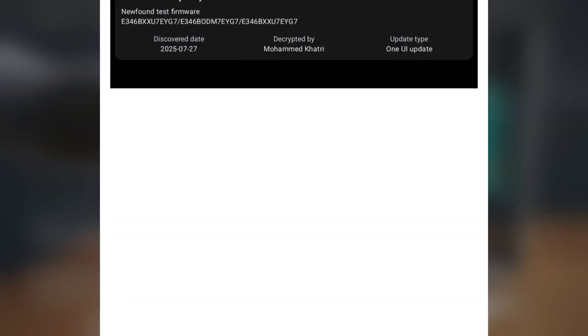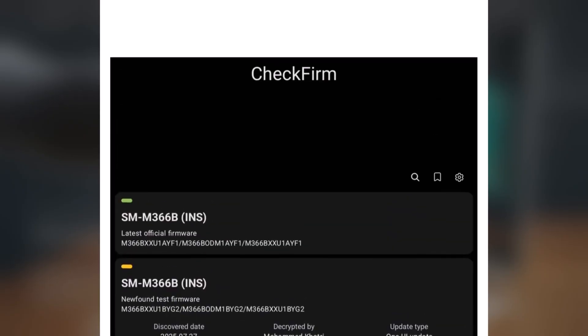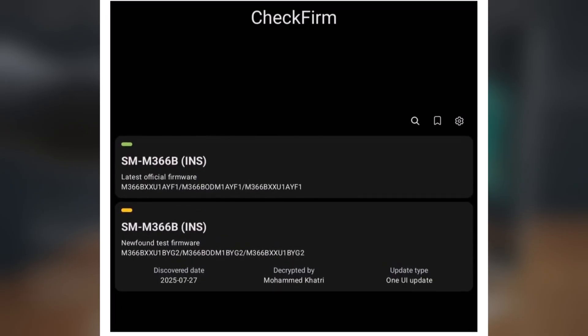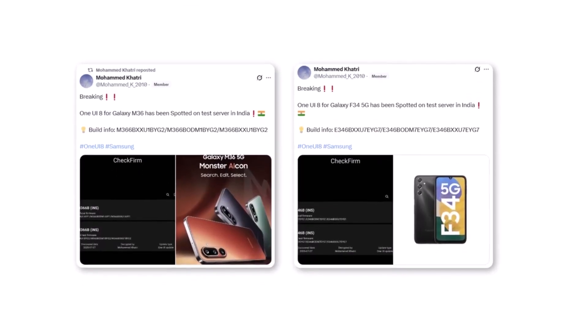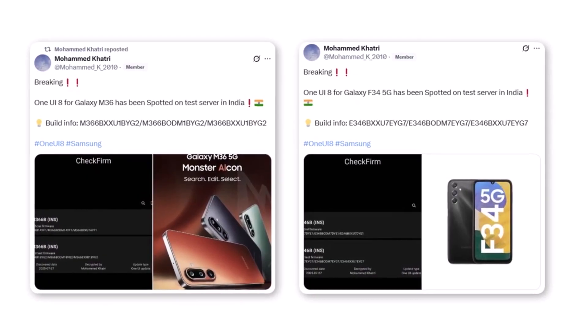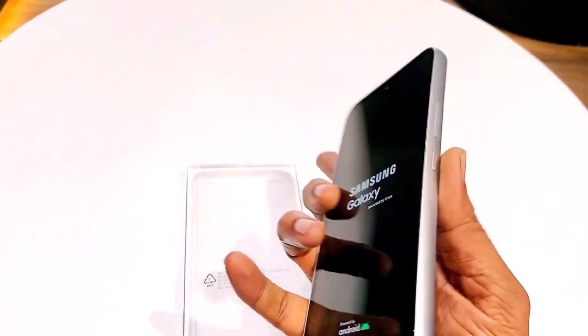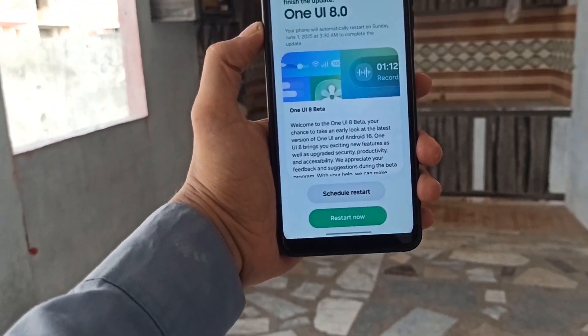The test builds for these devices are E346BXXU7EV7 for the Galaxy F34 and M366BXXU1BUHU for the Galaxy M36. These builds are being tested on the Indian versions of the phones, but don't expect a public beta if you own one. Samsung usually keeps beta testing limited to premium phones — this time, only the Galaxy S25 series is part of the beta program.